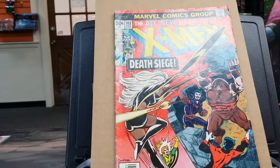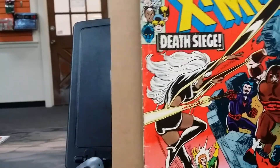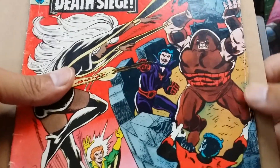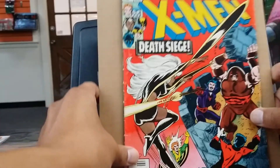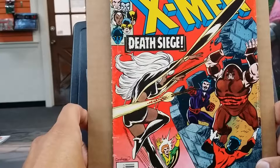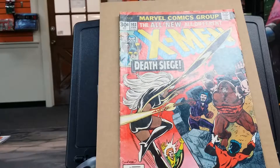So X-Men #103 — this is in rough condition right off the bat. I'm going to say it's very good grade. You can see a lot of dings and damage, and major stress marks on the side, but still a pretty good cover shape. I like the colors — still bright on some parts. Issue 103 is written by Chris Claremont and the artist is Dave Cockrum. This is not a key book, but I'm just picking it up for my collection until I find a better copy.